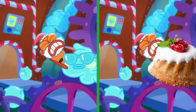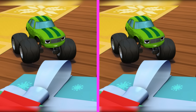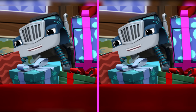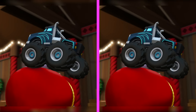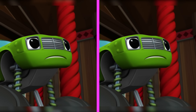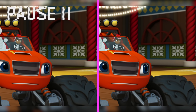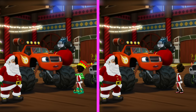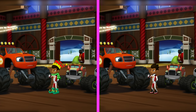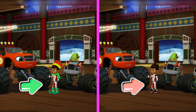Let's blaze to the next scene! Crusher, I'm pretty sure you're not supposed to look at your present until Christmas! Oh Pickle, nothing bad is going to happen if I just take a quick peek and see! Crusher! Oh no! The Christmas presents! They're getting away! Quick, after them! You spotted another one! AJ is dressed up as an elf here, but not over here! Excellent!